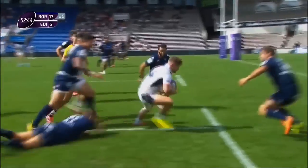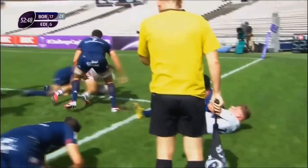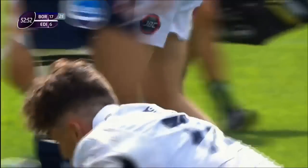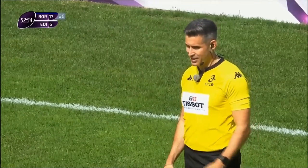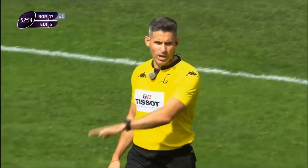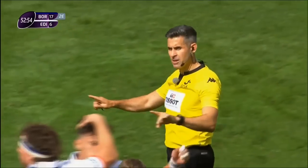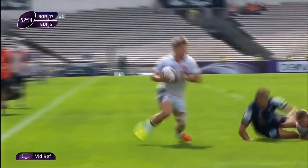Johnston gets the offload — this is Darcy Graham, can he skip over? Super tackled! But a try has come in — is it Hoiland? Darcy Graham and Damien Hoiland look pretty confident about that one. What do you think — did he ground it? That was absolutely brilliant work from Darcy Graham. We'll leave this with the TMO.